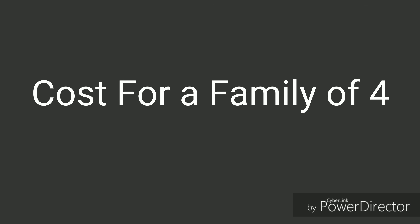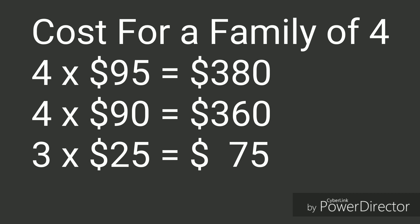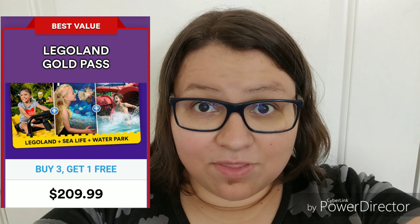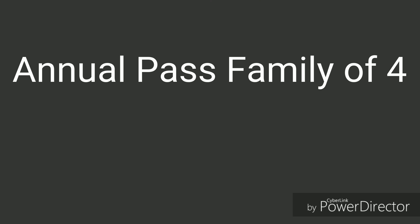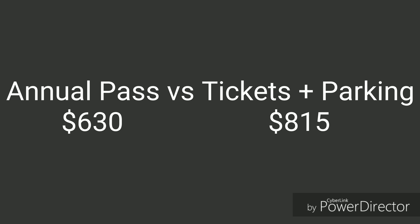And then you also have to factor in parking. So for a family of four, you would buy four two-day park hoppers at $95 each and four single day tickets at $90 each. Then you'd pay $25 a day for parking, which totals to about $815. Currently, annual passes online are buy three get one free, and the gold pass is $210. So that same family of four would be able to buy three passes for $630 and then have free parking and go as many days as they want. Definitely the best deal for three or more days at Legoland.